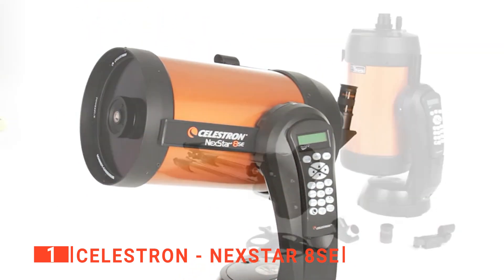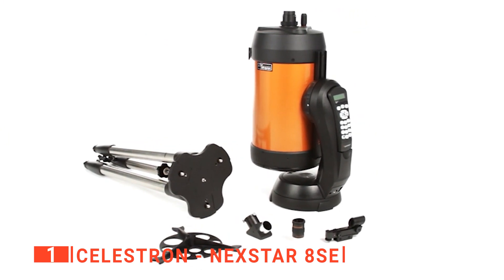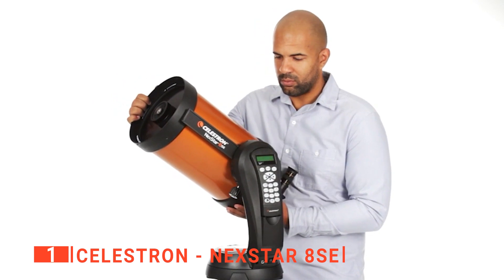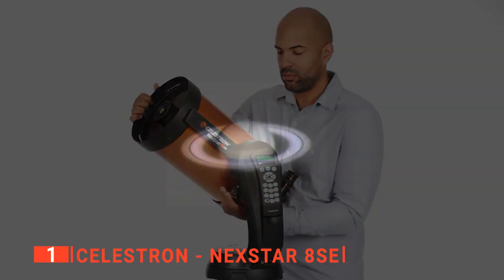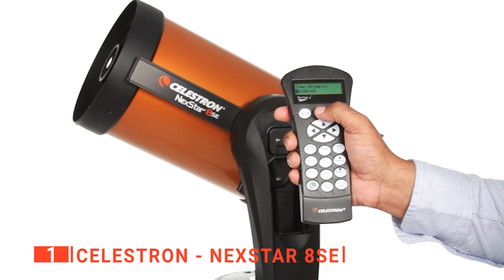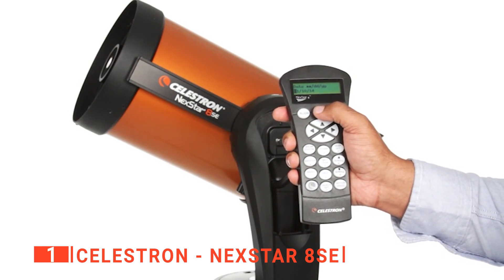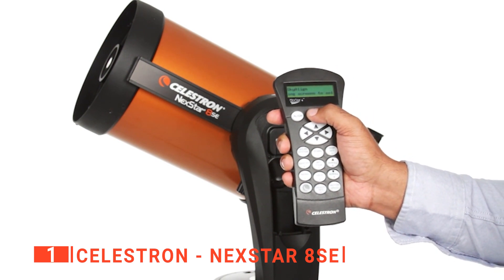All of this somehow fits into a compact orange tube that weighs just 24 pounds and is just over 17 inches long, making it surprisingly portable despite its high-powered optics. Additionally, the sturdy tripod effortlessly holds the weight of the mount and the entire optical tube assembly without any wobbling. It can also be extended to give extra height for a better viewing position, and once it's properly leveled, it will provide the perfect platform for the rest of the telescope.